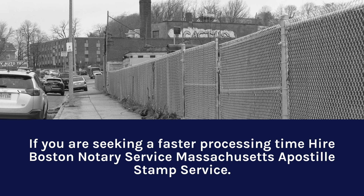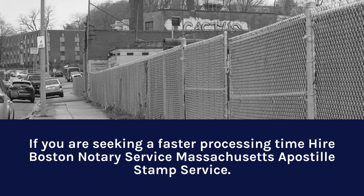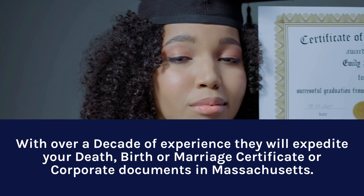If you are seeking a faster processing time, hire Boston Notary Service, MA Apostille Stamp Service. With over a decade of experience, they will expedite your death, birth, or marriage certificate or corporate documents in Massachusetts.